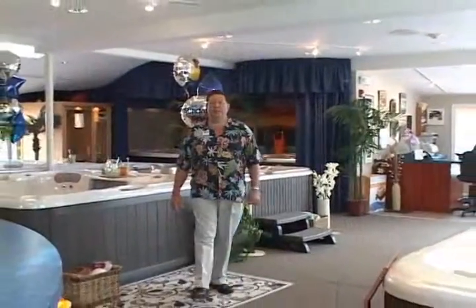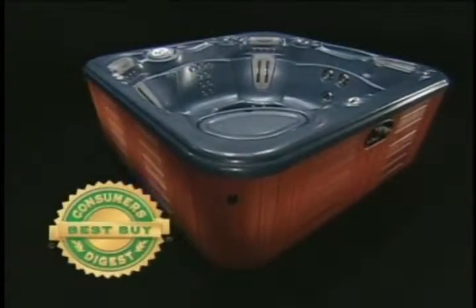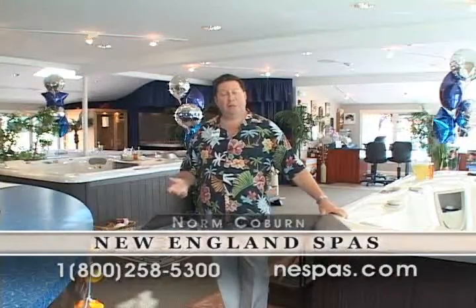Thanks for spending a few minutes learning about the products and services that we offer here at New England Spas. If you want to take advantage of any of our services, get a free quote, or have a free backyard survey, you can call 1-800-258-5300, send us an email at relax@anyspas.com, or learn more about us on our website at www.anyspas.com.